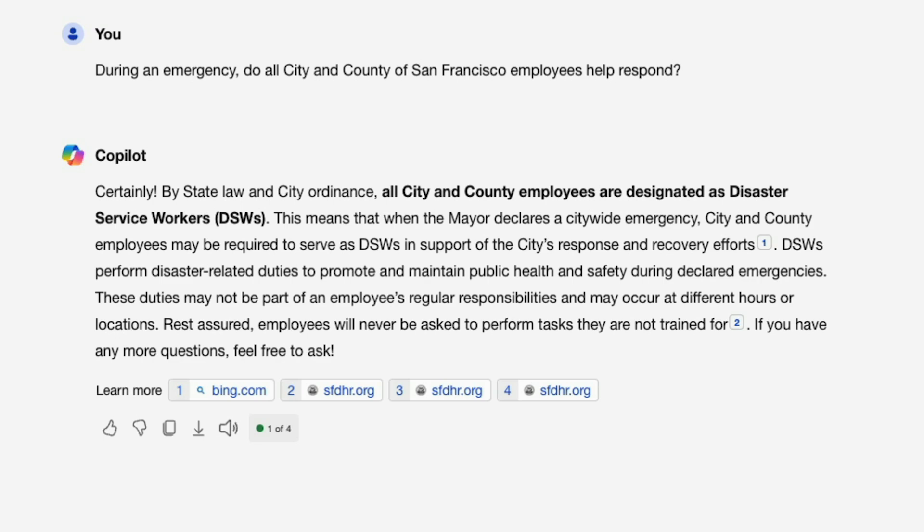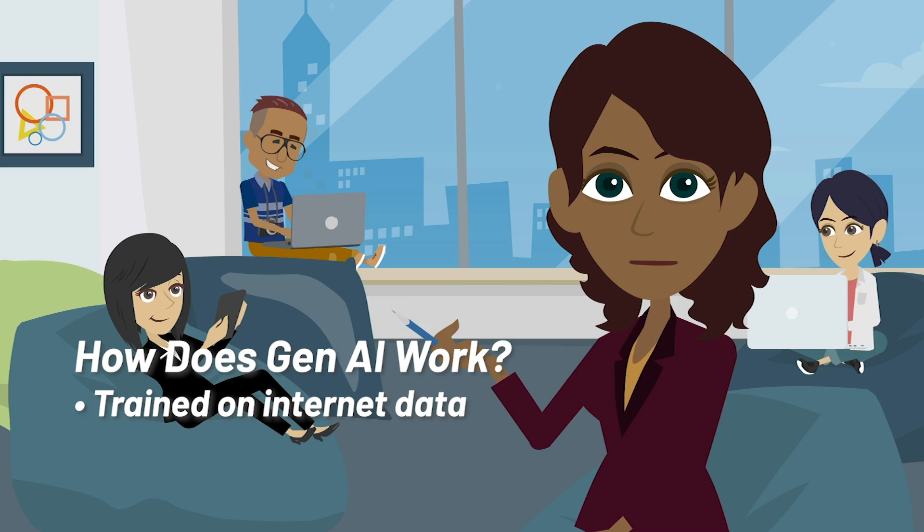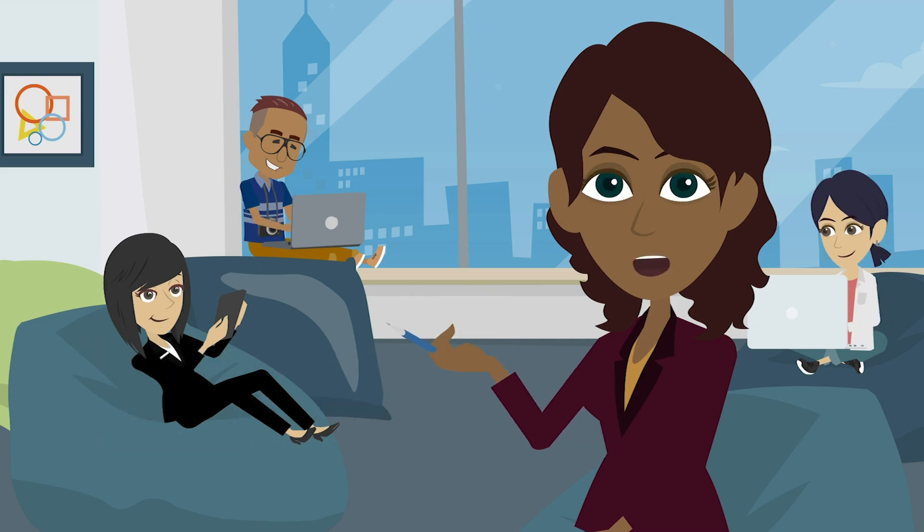How does it work? Gen AI uses models trained on huge amounts of data from the internet. The models extract text, speech, and image patterns from that training data to predict words or other components in sequence, coming up with new text, images, or other content based on predicted patterns. Copilot used massive amounts of text from the internet to construct its own sentences about disaster service workers. The software identifies common language patterns from its training data to concoct a response that sounds like it could have been written by a human.